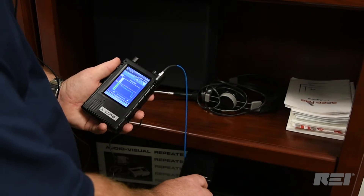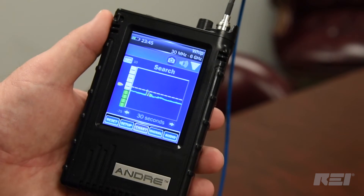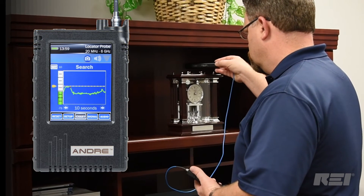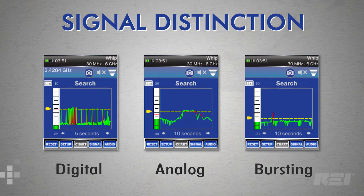By adjusting the time interval, the histogram allows users to observe changes in signal intensity while physically moving through the target area. This not only helps locate the source, it also assists with signal distinction, which helps to determine whether it is digital, analog, or a bursting signal.